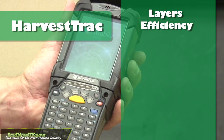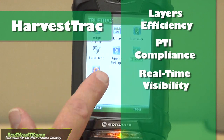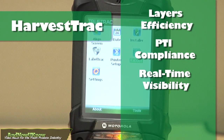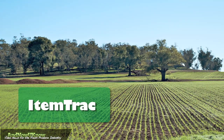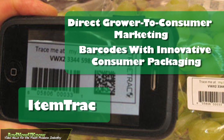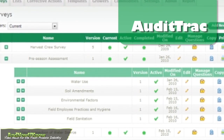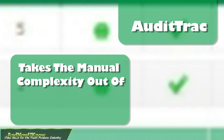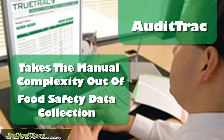HarvestTrack layers efficiency on top of PTI compliance by offering real-time visibility into harvest and pack operations and integration with internal software systems. ItemTrack provides a tool for direct grower-to-consumer marketing by combining barcodes with innovative consumer packaging. AuditTrack, for food safety professionals, takes the manual complexity out of today's highly regulated food safety data collection processes.